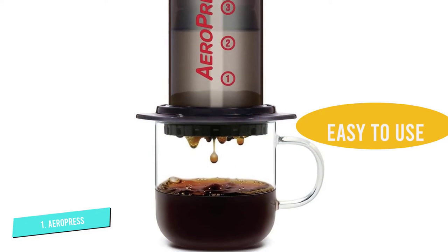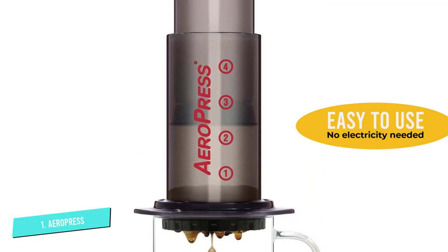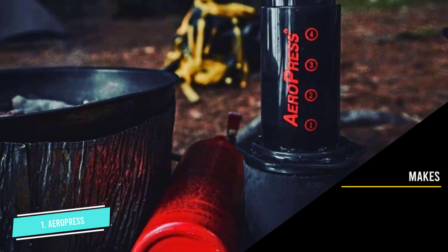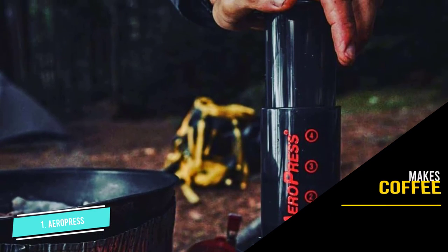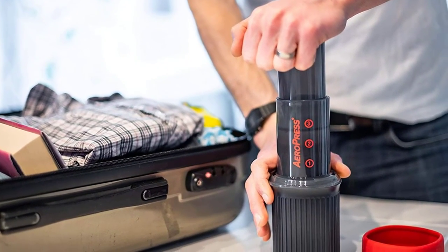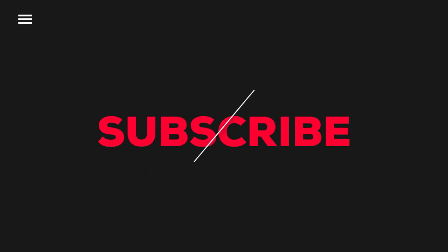This makes it ideal for any travel situation — hotels, beach houses, your friend's house, or even camping and backpacking. The only issue is that it can only make one cup of coffee at a time. If you want more than one cup, or if you want to impress your friends with your coffee brewing skills, you have to go through the process all over again. That was our list of the top 5 best travel coffee makers. See you next time. Thank you.